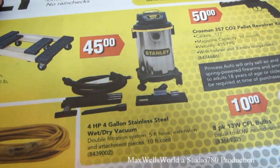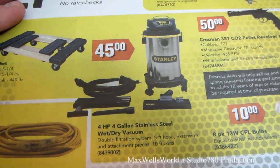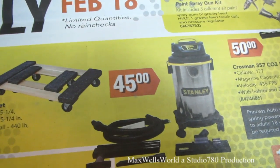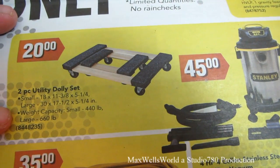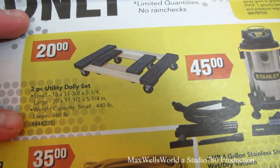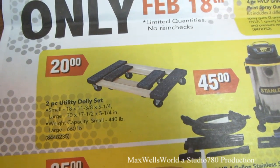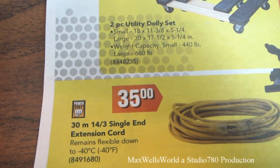There's a four-horsepower, four-gallon stainless steel wet/dry vacuum by Stanley — double filtration, five feet of hose, extensions, attachments, 10-foot cord — on for $45. There's also a three-piece utility dolly set: the small one is 18x11 inches with 440-pound capacity, the large one is 30x7 inches with 660-pound capacity, on for $20 for the set.